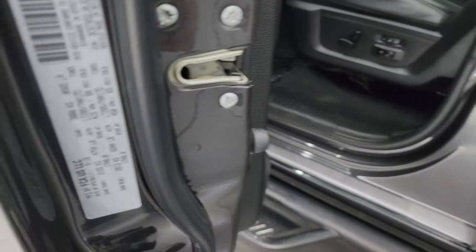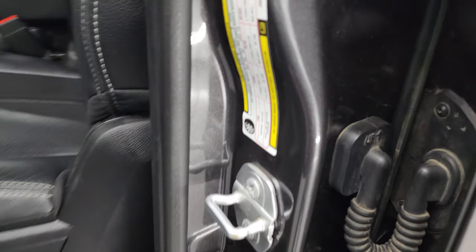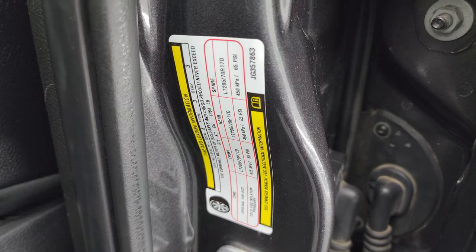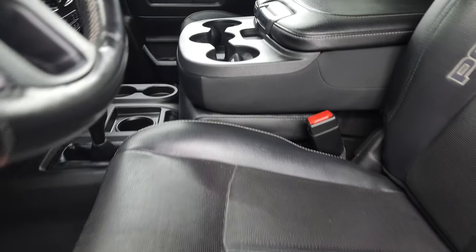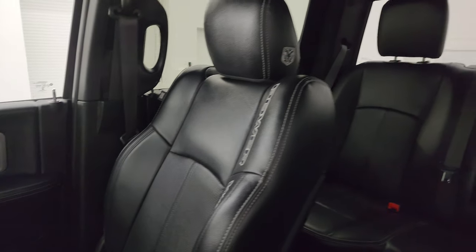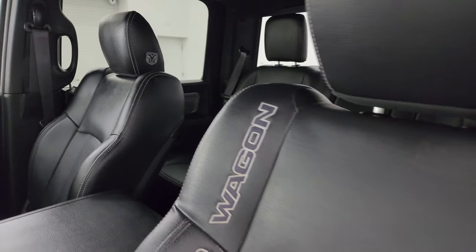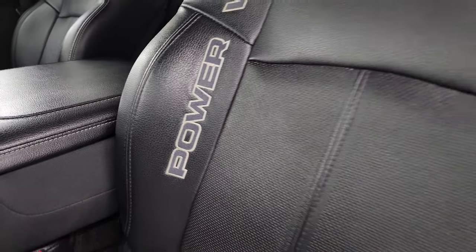Here's the VIN sticker — no previously Canadian-titled trucks here — and the tire and loading information sticker. Inside, the Power Wagon package gives you the black leather seats. It's a 40-20-40 split bench in the front — no rips or tears on those seats, very nice condition. It smells very clean inside this truck. You get 'Power Wagon' stitched into the bolster.